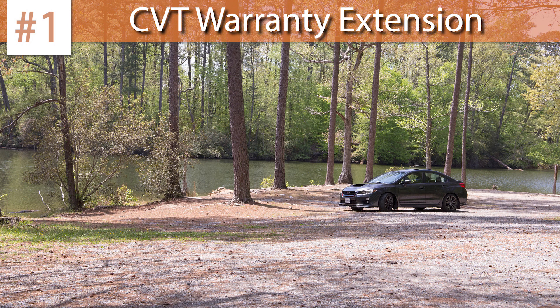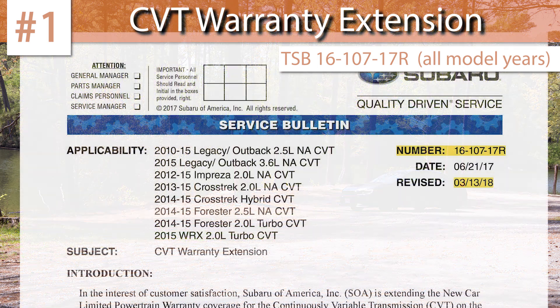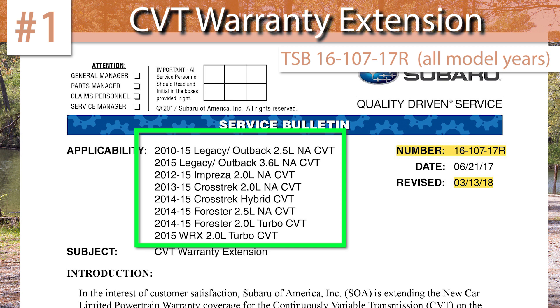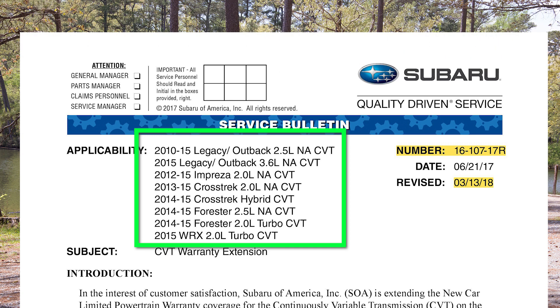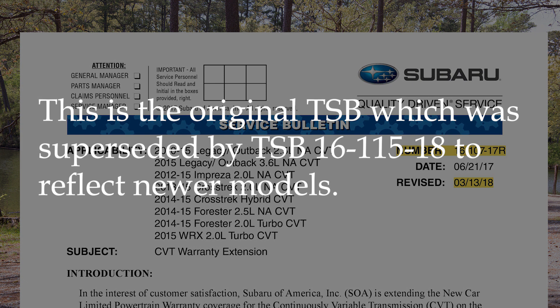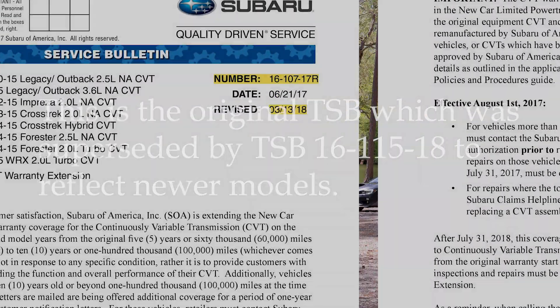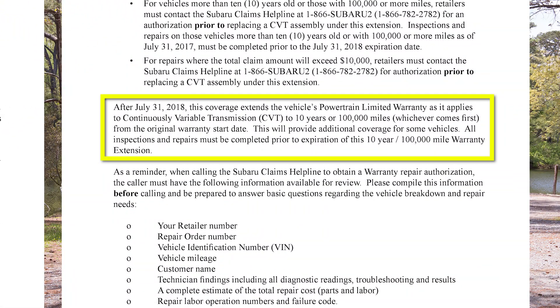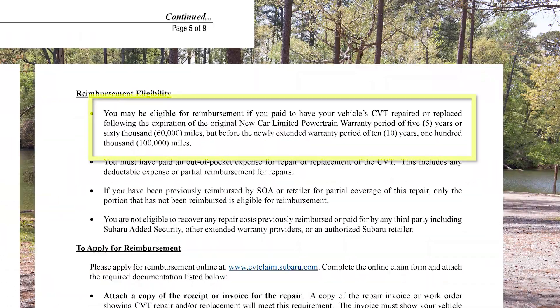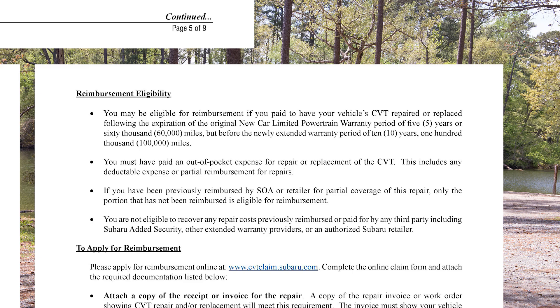Number one on my list: the Subaru CVT warranty extension. Initially Subaru extended the warranty of 2015 WRX's and other models with CVT transmission. It has since offered that extension to 2016 to 2018 models as well. If you have a newer CVT, it's worth checking with Subaru of America to see if you're included. This extension increases the limited powertrain warranty from its original 5 years or 60,000 miles to 10 years or 100,000 miles, whichever comes first. It also offers reimbursement for any repair costs incurred after the expiration of the original warranty but before the expiration of this extended one.